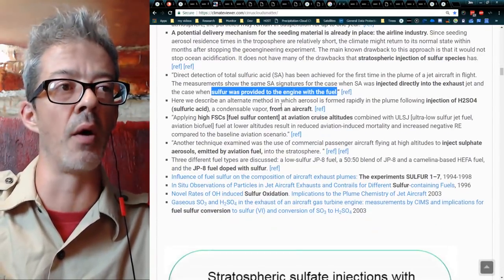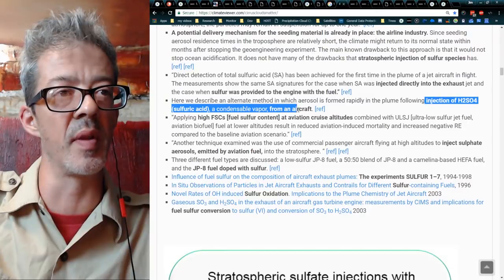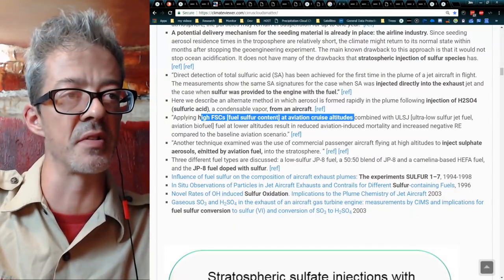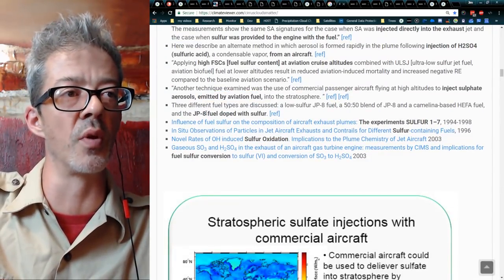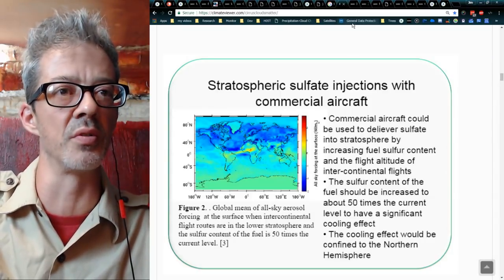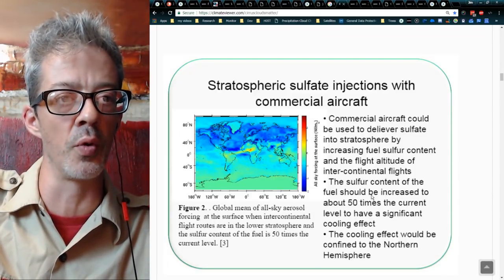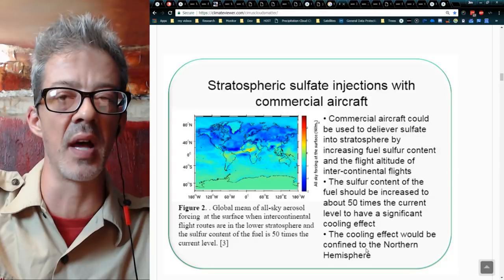'Applying high fuel sulfur content at aviation cruise altitudes will cool the planet.' 'Inject sulfate aerosols emitted by aviation fuel.' JP-8 doped with sulfur was tested at the ACCESS flights. 'Stratospheric sulfate injection with commercial aircraft — commercial aircraft could be used to deliver sulfate in the stratosphere by increasing fuel sulfur content in intercontinental flights. The sulfur content of the fuel should be increased by about 50 times the current level to have a significant cooling effect. The cooling effect would be confined to the northern hemisphere.'